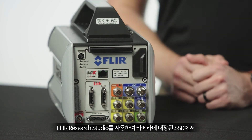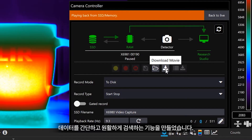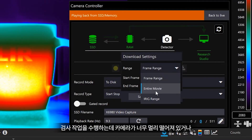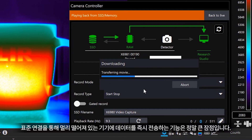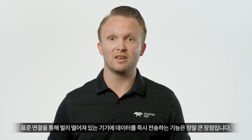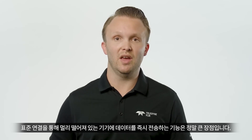With FLIR Research Studio, we have made the ability to retrieve data from the camera's onboard solid-state disk simple and seamless. We've all had tests where the camera's at a far distance or inconvenient to access. The ability to immediately transfer data over a standard connection and over long distances is a big advantage.